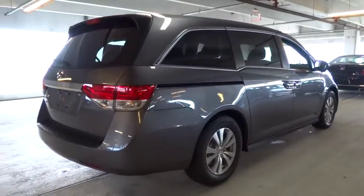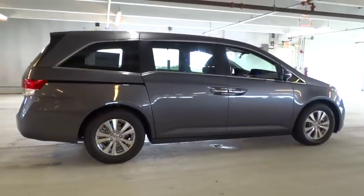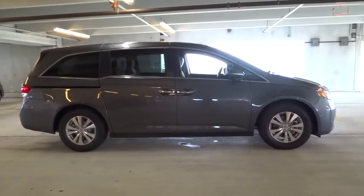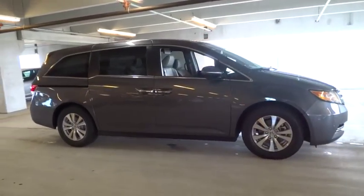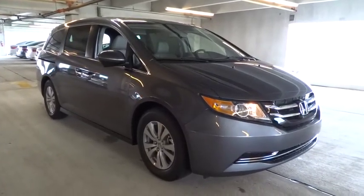Heated driver seat, airbags, leather seats, tachometer, heated passenger seat, remote window operation, power heated outside mirrors, rear spoiler. Take this vehicle for a spin and see why so many shoppers are now proud owners.